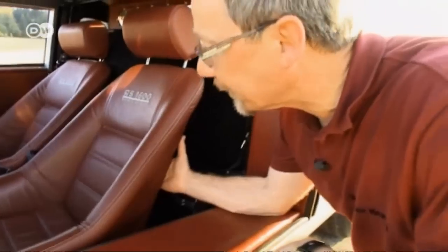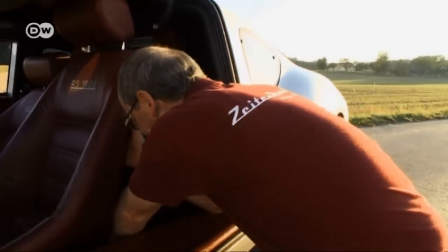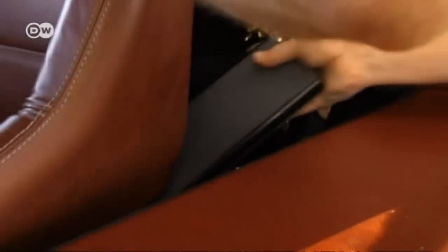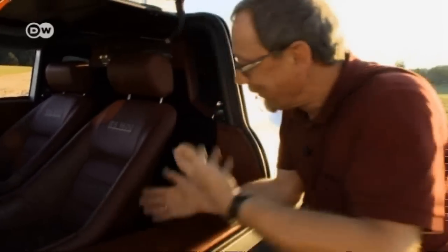Kruspic shows us another special thing about the Melkus: the ride height of the seats can be adjusted. After lifting the seat to the desired position, a wooden board is laid under it. Here it's high, now it's low. It's practical and simple.